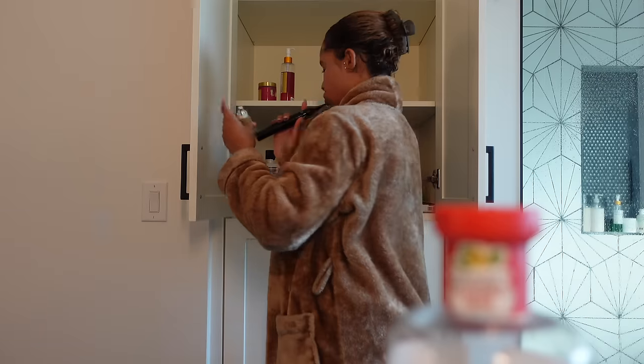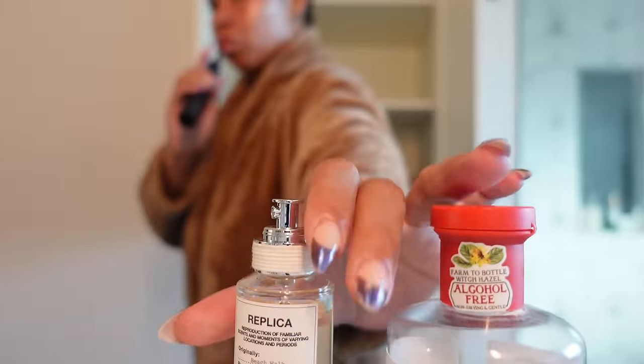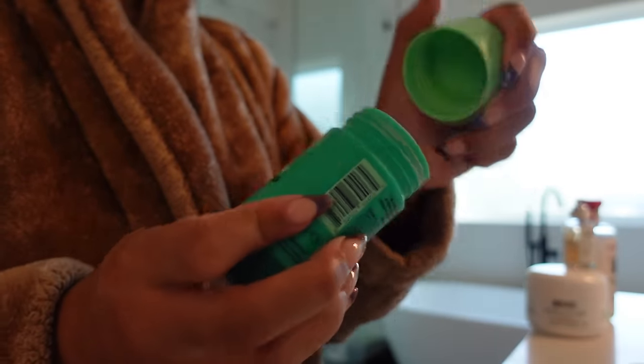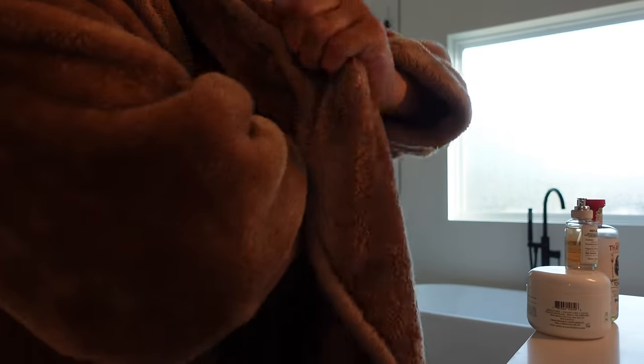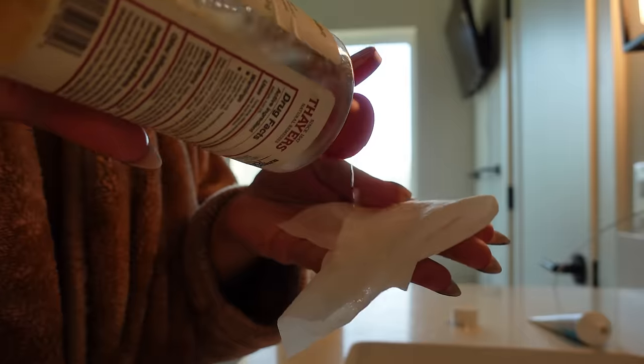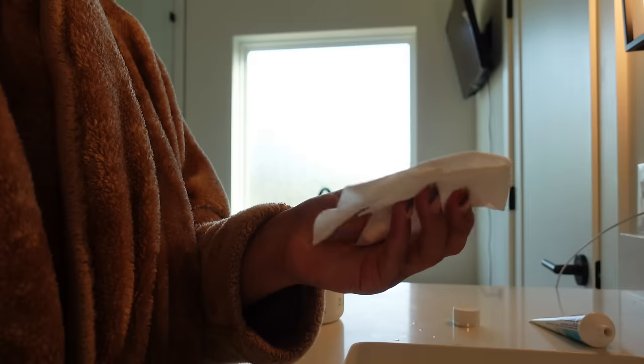Then I'll pick out whatever deodorant is matching the scent or theme of my current shower routine. I have this one — I don't know the name of it but I'll link it if you're interested. It's kind of cool; it has like chlorophyll in it and some other different things I've never seen in deodorant before, so I've just been trying it out. And then I'll go in with my Witch Hazel and then moisturize my body really quickly.